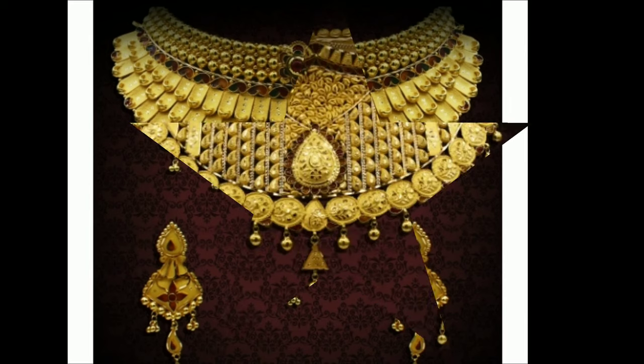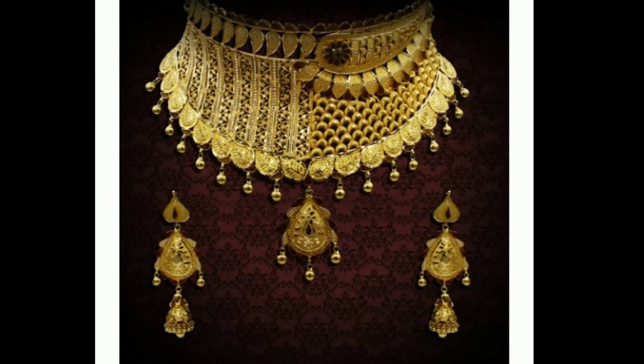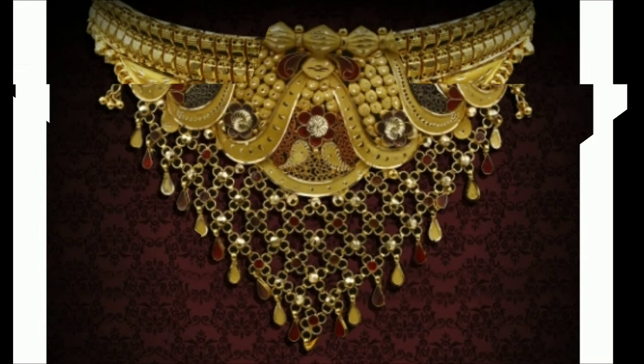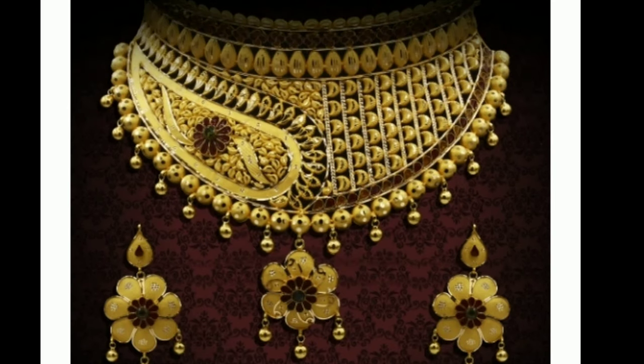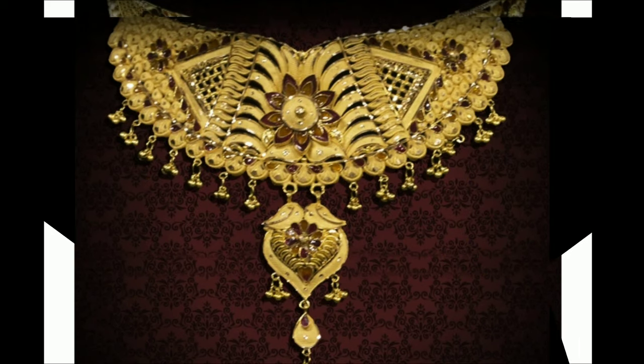The Latest Designs channel is not responsible for buying and selling, and this is not a sponsorship video. My channel's purpose is to show you different types of latest trendy designs. We provide all kinds of trending designs for viewers and subscribers, including necklace designs, harem designs, blouse designs, jewelry designs, accessories, and so on.